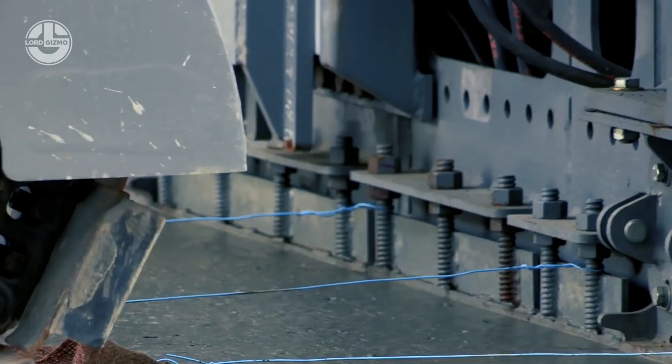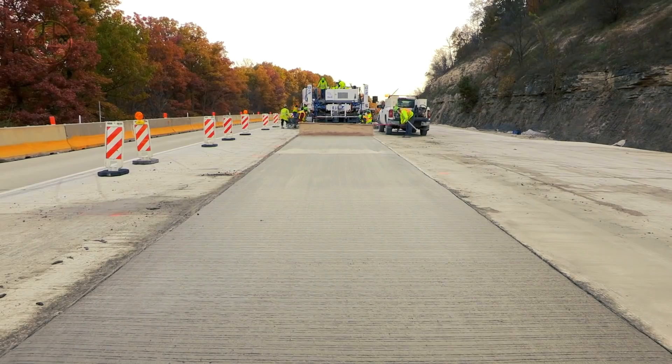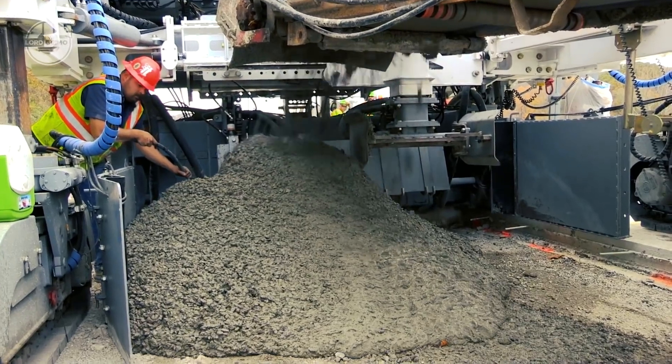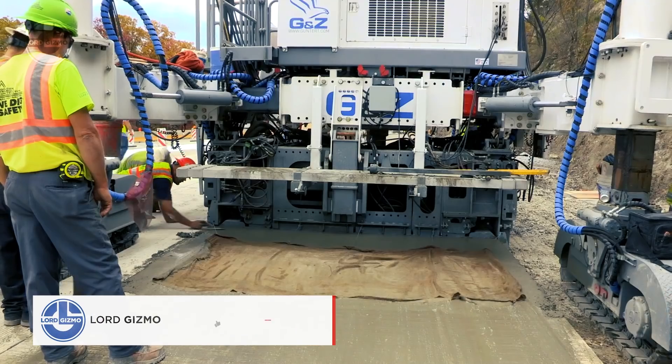The S-400's applications and features make it highly productive. The S-400 is also used for city streets, ramps, highways, and airport runways. Its large size can handle a 7 to 17.5 foot wide area of construction work per pass. Moreover, it does not rely on being pushed along by a tractor, being self-driven.